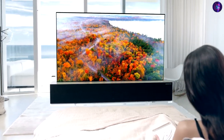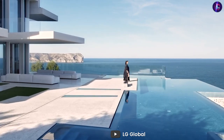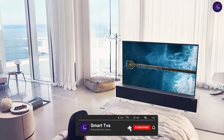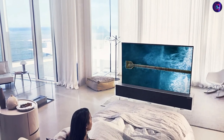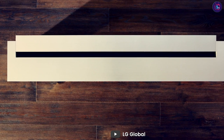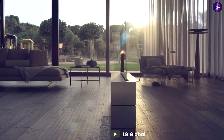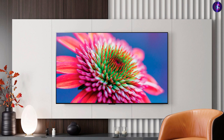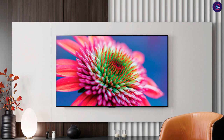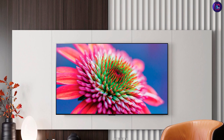However, the LG Class Smart LED 4K UHD TV has a larger display size, ranging from 55 inches to 86 inches, while the LG UM7300 ranges from 43 inches to 65 inches. One notable difference is that the LG Class Smart LED 4K UHD TV features LG's NanoCell technology, which enhances color accuracy and helps to reduce color bleed. The LG UM7300 doesn't have this technology, which could result in slightly less vibrant colors.